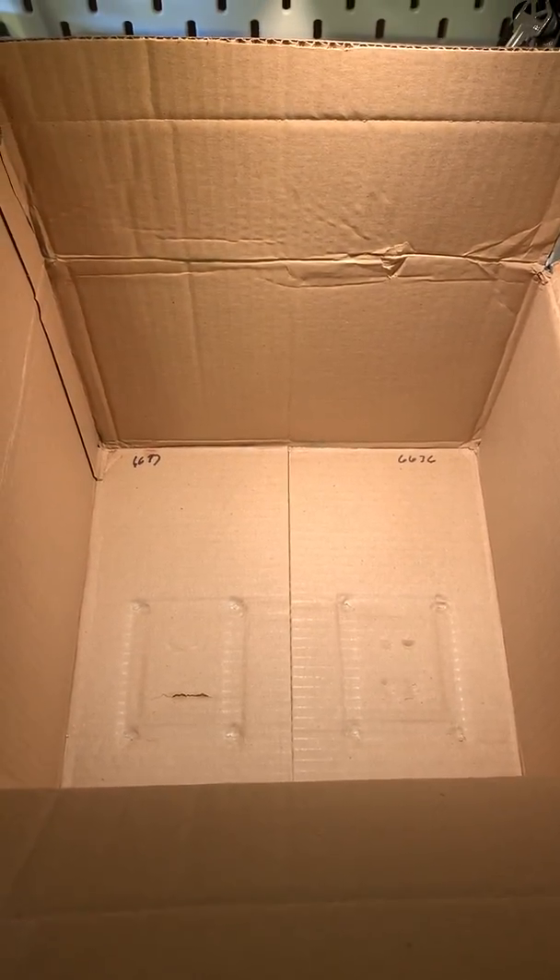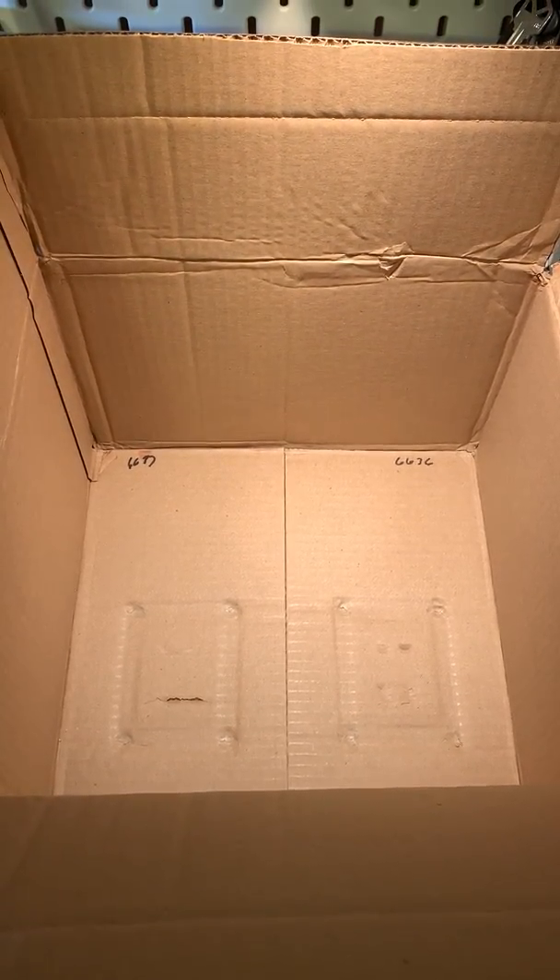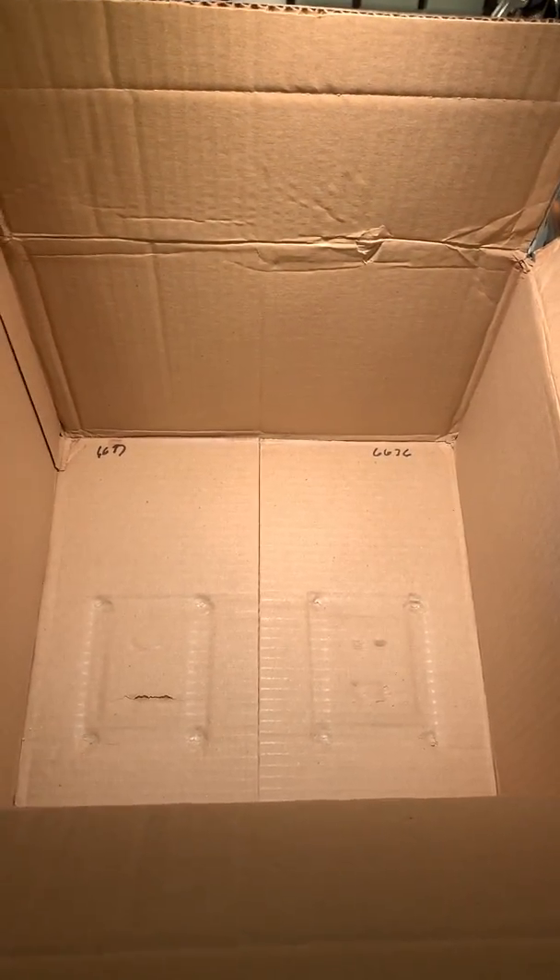I'm making this video for documentation purposes. This box was delivered at approximately 1425, and it is now 1443. I want to show and document the way that this was shipped.